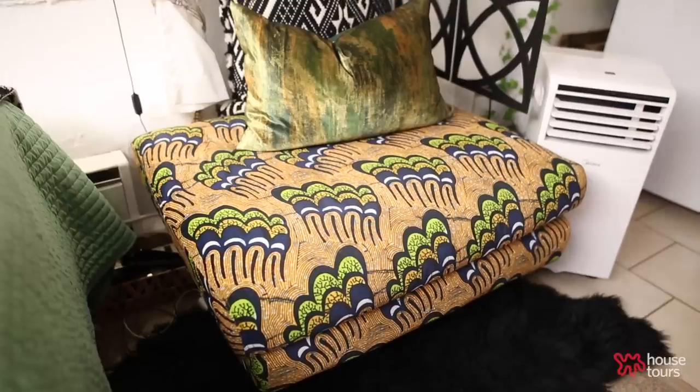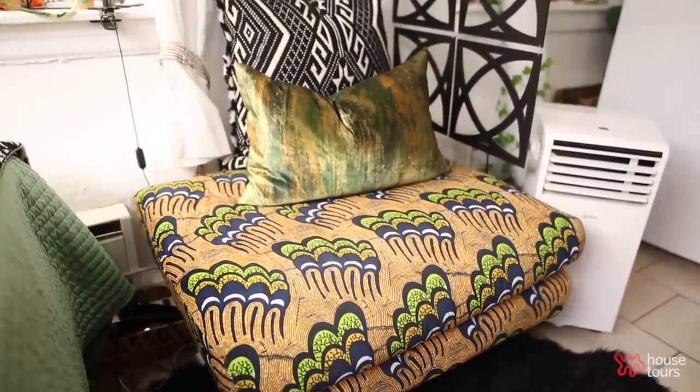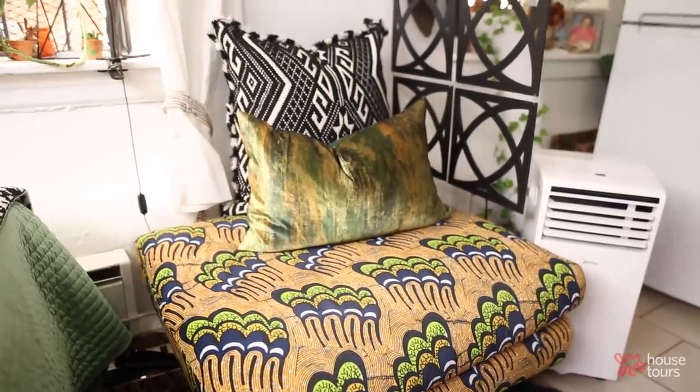My biggest splurge was my chair and ottoman. I bought that from Albany Park, the Icabo collection. The chair is $895 and the ottoman is $695. It's velvet — people don't know it's velvet, but it's velvet. And I like it. It's soft when I sit on it.